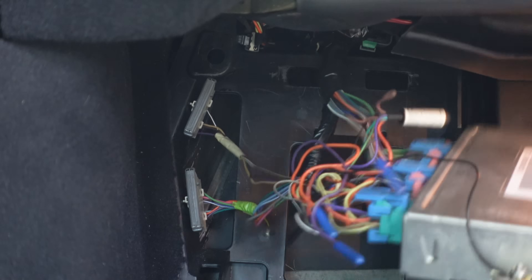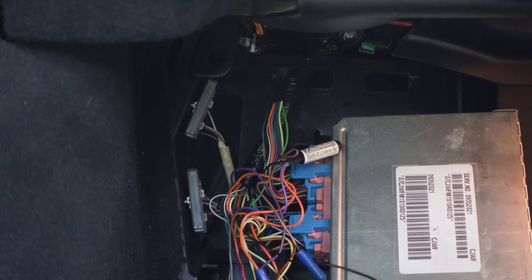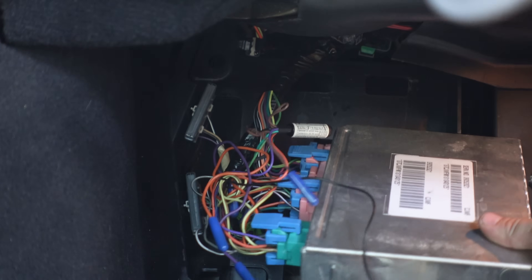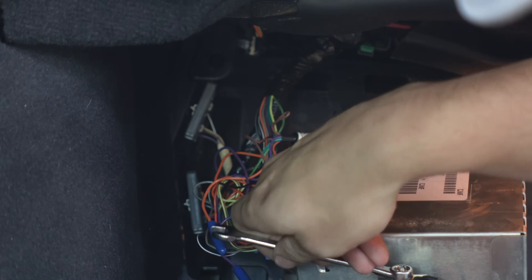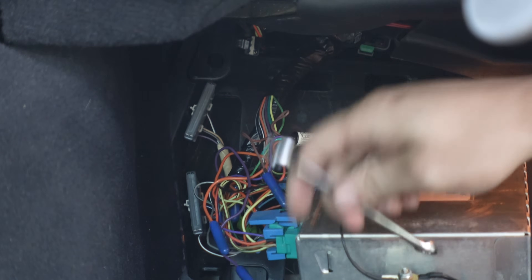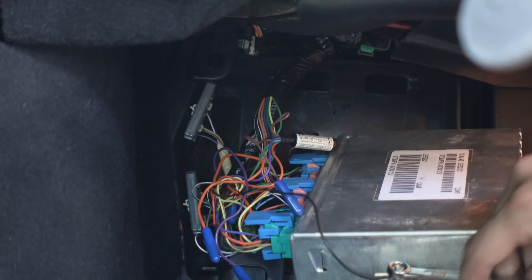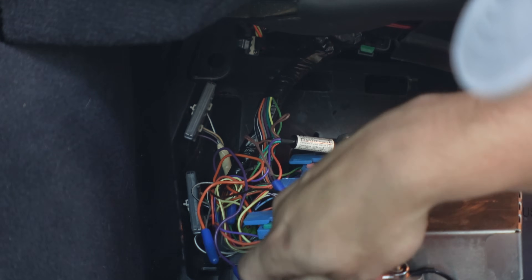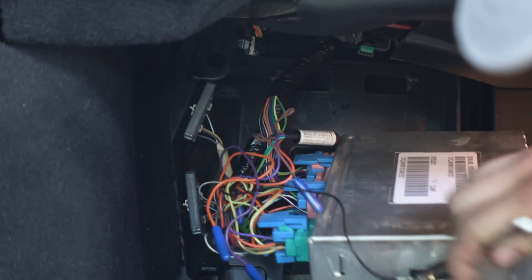There we go — that's our BCM. Take these grounds off. See, this is what hindered me during the dash cam installation — a wire setup that is only there if you have an LMC5 installed. So if I had known any better, it would have been very obvious.